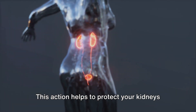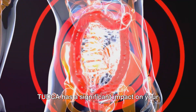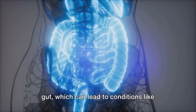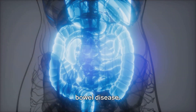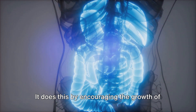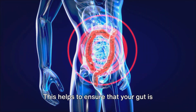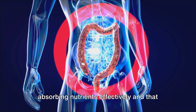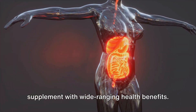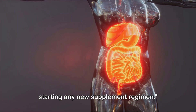This action helps to protect your kidneys and keep them functioning at their best. Finally, let's talk about the gut. TUDCA has a significant impact on your gut health as well. It aids in reducing inflammation in your gut, which can lead to conditions like irritable bowel syndrome and inflammatory bowel disease. TUDCA also promotes a healthy gut environment by encouraging the growth of beneficial gut bacteria and maintaining the health of your gut lining, helping to ensure that your gut is absorbing nutrients effectively and that harmful substances are kept out. It's clear that TUDCA is a powerful supplement with wide-ranging health benefits, but always consult with a health professional before starting any new supplement regimen.